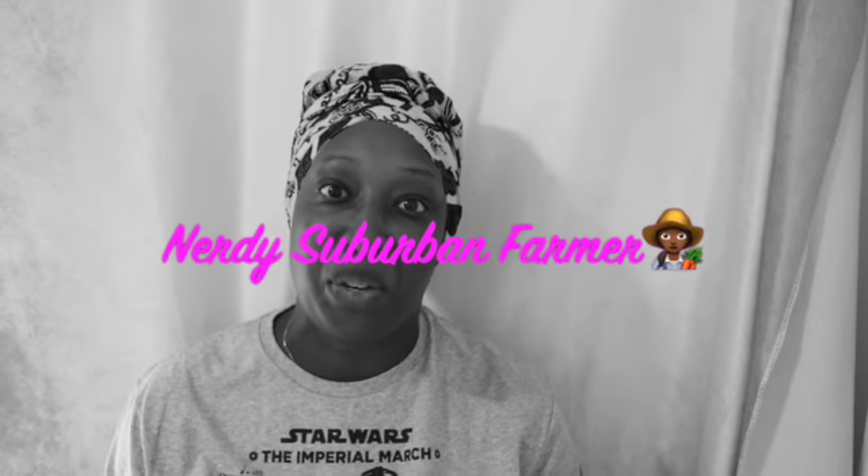Hello, thanks for joining me. If you're new, welcome. I am doing a video for what is happening in the garden.